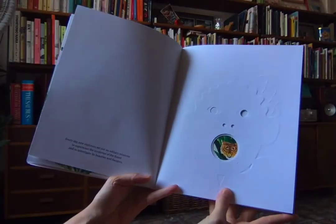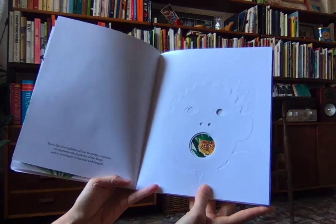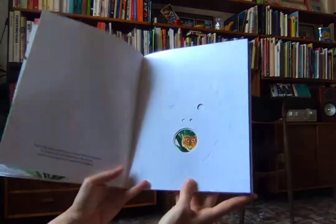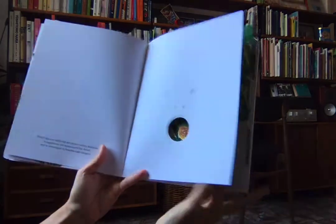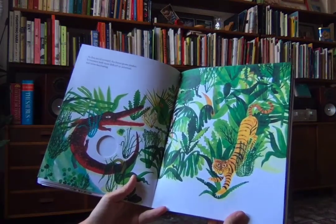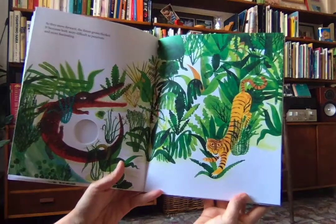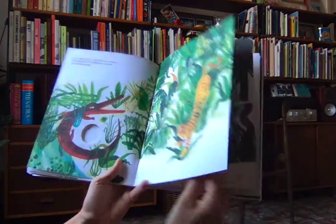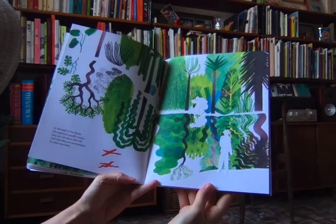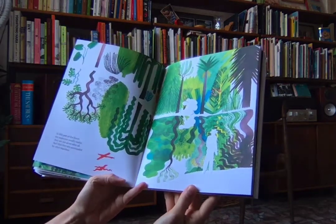Every day new explorers set out on solitary missions to experience the mysteries of the forest and to investigate its beauties and dangers. What kind of dangers lie ahead? What's inside the mouth — what's inside a little boy's mouth? A tiger! Look at that. As they move forward the forest grows thicker — it becomes more difficult to penetrate and more fascinating. In this part of the forest the explorers usually realize they are not alone after all and that they are surrounded by other travelers.